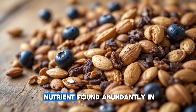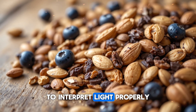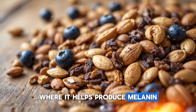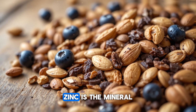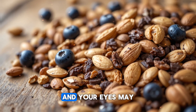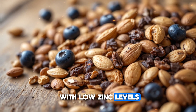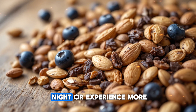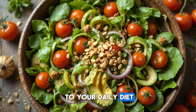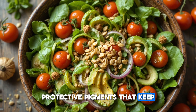Zinc is another powerful nutrient found abundantly in pumpkin seeds, and it plays a crucial role in the visual cycle. For your eyes to interpret light properly, vitamin A needs to travel from the liver to the retina, where it helps produce melanin, the pigment that protects your eyes from damage. Zinc is the mineral that enables this entire process. Without enough zinc, your night vision can weaken, your light sensitivity can increase, and your eyes may struggle to adapt from bright environments to darker ones. By adding pumpkin seeds to your daily diet, you support the delivery of vitamin A to your eyes and strengthen the natural protective pigments that keep your vision stable and resilient.